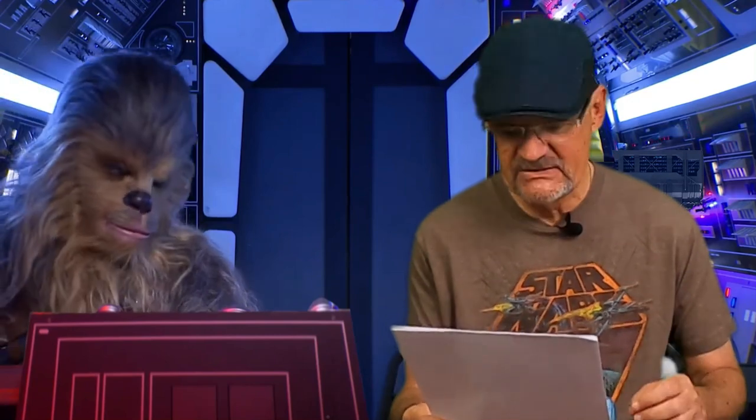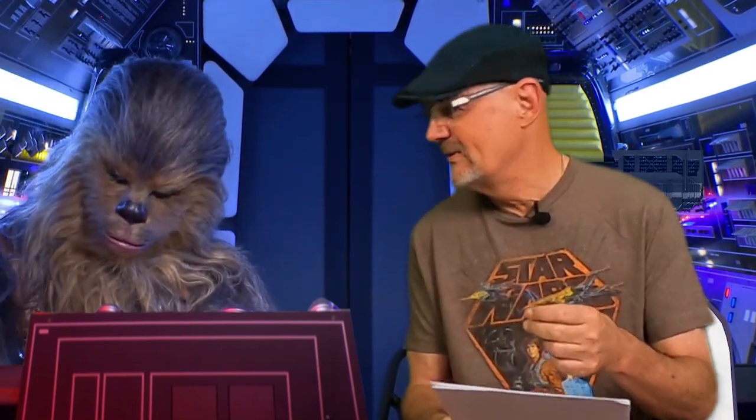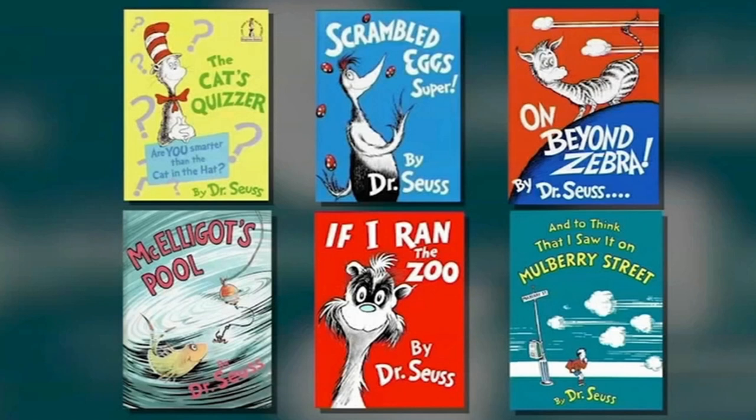Here's the next one. eBay just removed my auction for six vintage Dr. Seuss books claiming they had offensive content. Can someone inform me of these six offensive Dr. Seuss books? It's a shocker to me. What the seller doesn't know is that these books have been banned from eBay since March of last year. If you are not aware as an eBay seller, here are the six books: The Cat's Quizzer, Scrambled Eggs Super, On Beyond Zebra, McElliott's Pool, If I Ran the Zoo, and To Think That I Saw It on Mulberry Street. Stay away from those six Dr. Seuss books — do not list them on eBay.